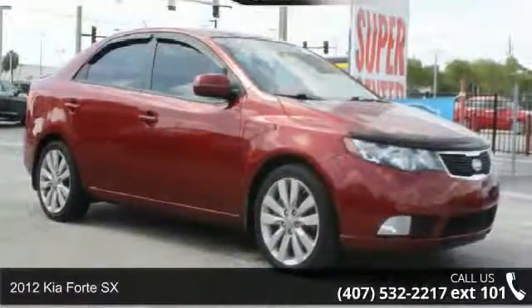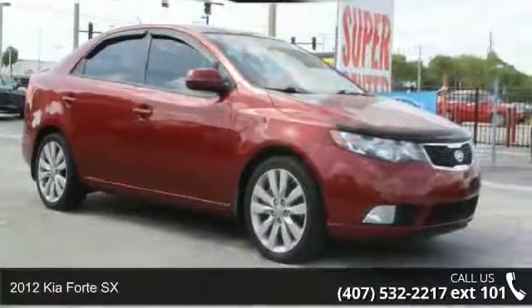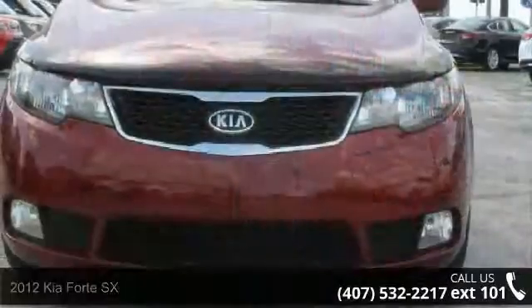Step into the 2012 Kia Forte SX. If you are looking for a first-rate auto, this one could be yours today.